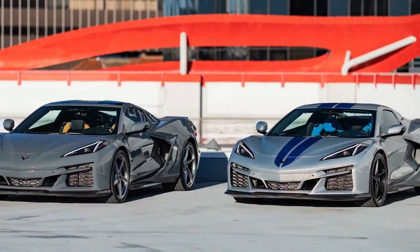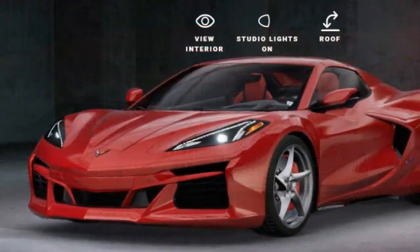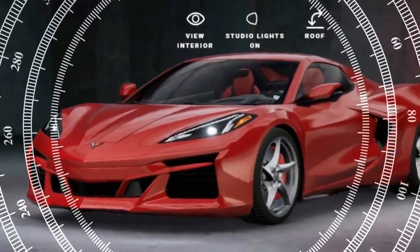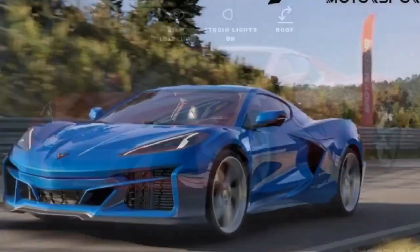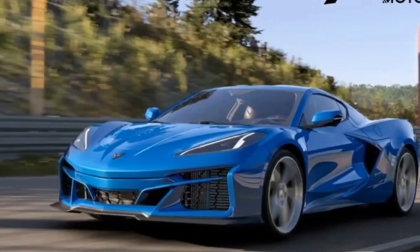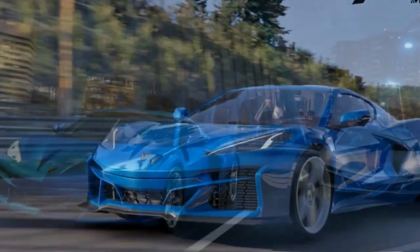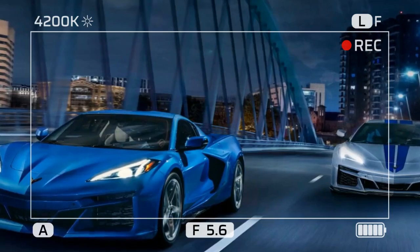Remember the joy of driving when the journey was more important than the destination? The E-Ray rekindles that feeling, urging you to drive and have fun. Beyond its abundant power, the car features an exceptional 8-speed dual-clutch transmission, a superb steering system, Brembo carbon ceramic brakes, and magnetic ride control 4.0 suspension.